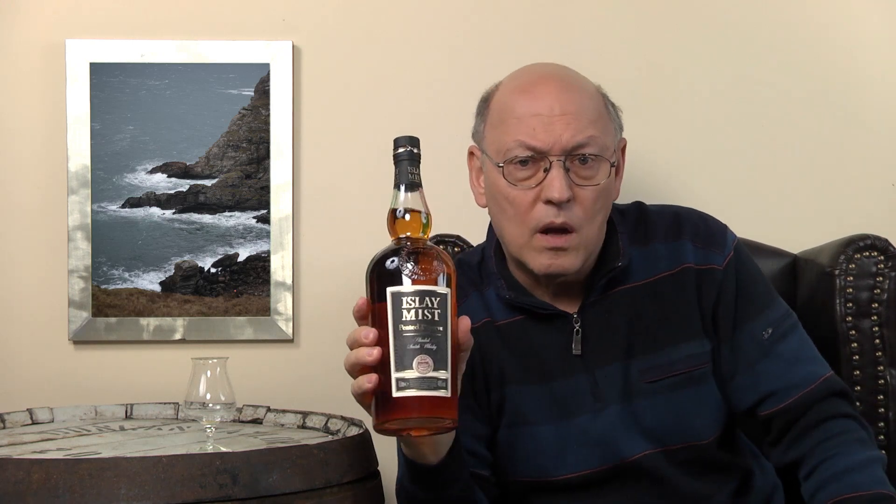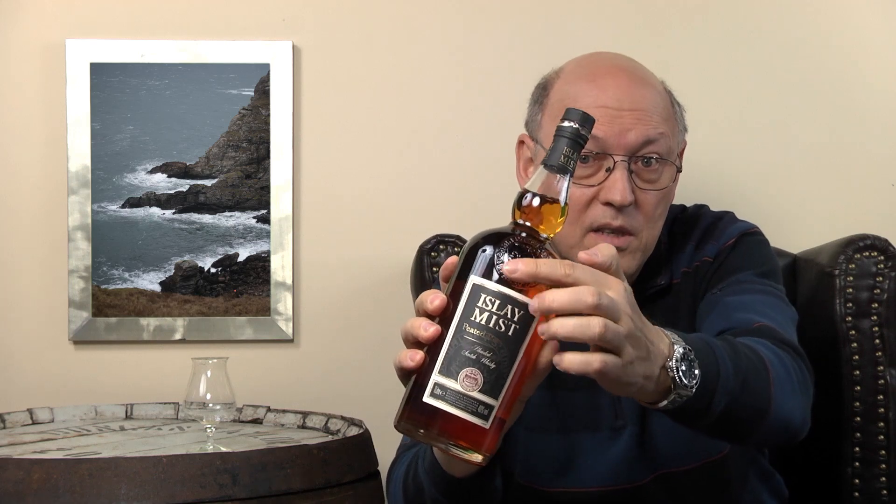There is a normal Islay Mist on the market and it's not too long ago that they issued this Peated Reserve. This one is a liter bottle — I have no idea where this bottle came from — 40% ABV. On the label there's an engraving in the form of a sailing boat, which looks wonderful. Distilled, blended, and bottled in Scotland by Macduff International Scotch Whisky Limited.